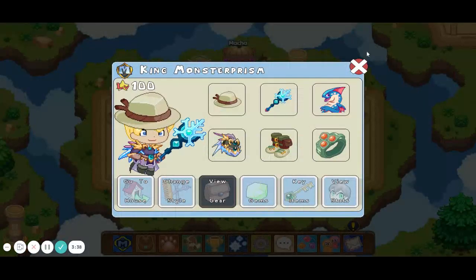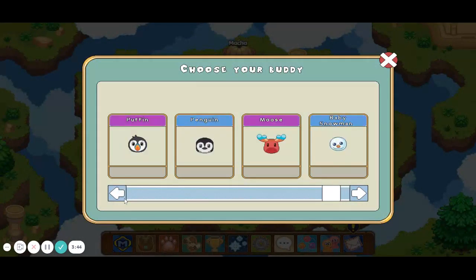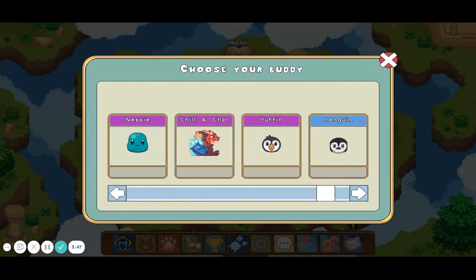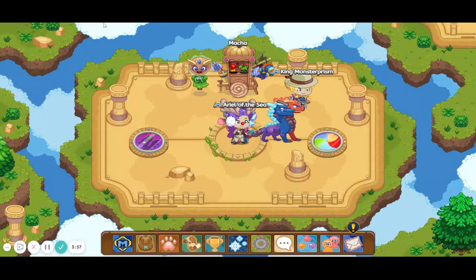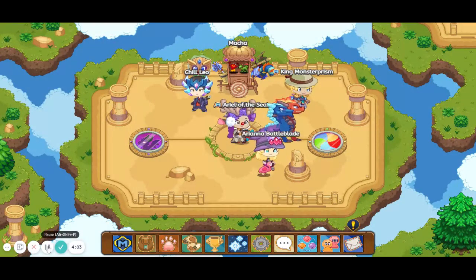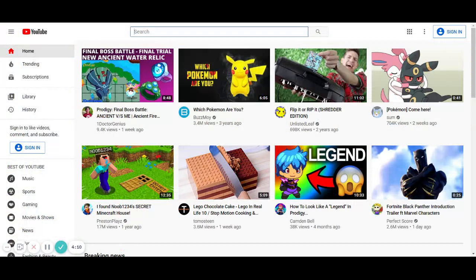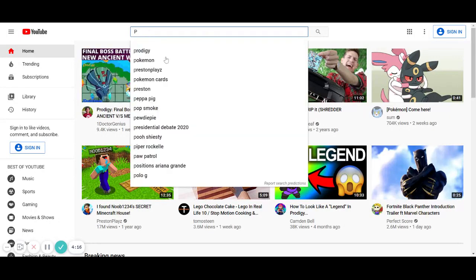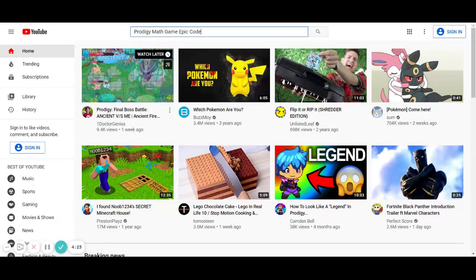How I got my Chillin' Char — I went to YouTube. Now that you're on YouTube, let's X out of this because that is just an ad. So then you go and type in 'Prodigy Math Game Epic Codes.' You're gonna want to include 'Prodigy Math Game' or you'll probably get some weird things.